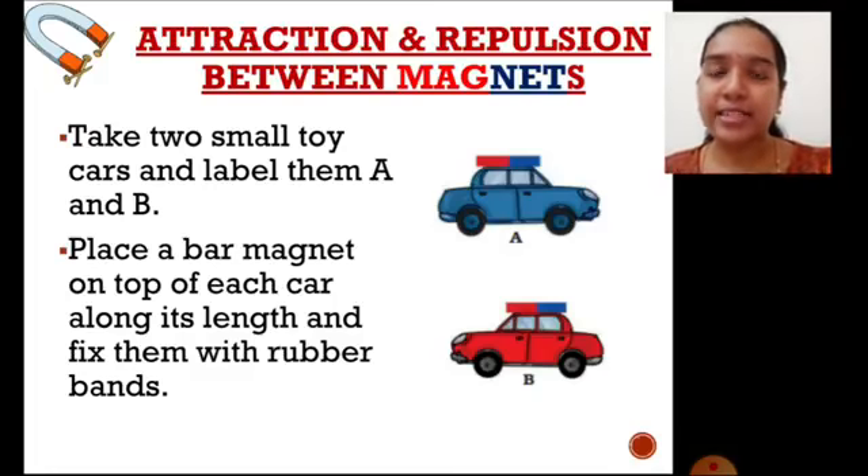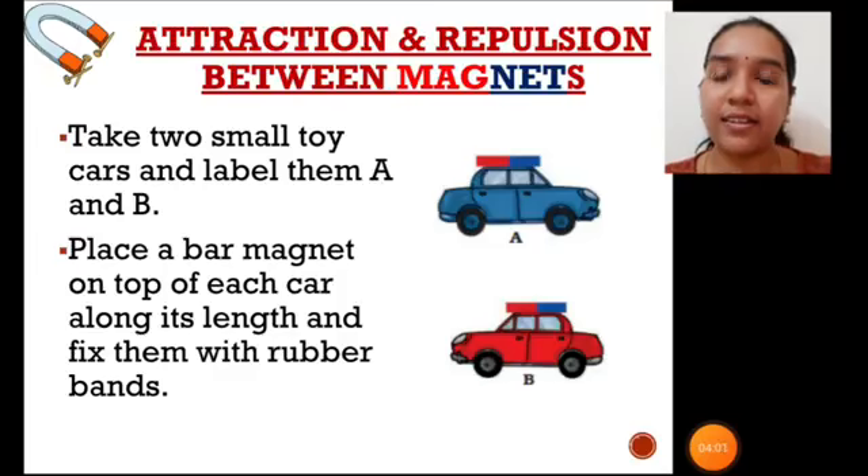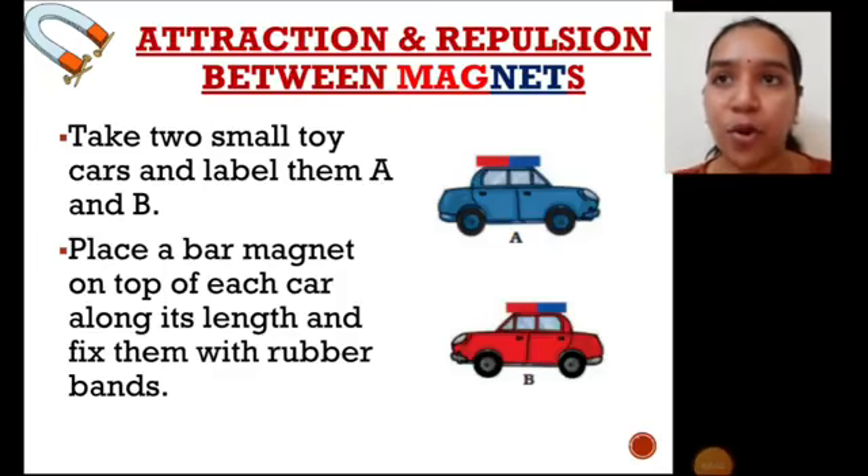Let us learn this concept by understanding an activity. Many of you might have played with a small toy car. Take two such small toy cars and label them as car A and car B. Next, take a small bar magnet of the car's length, place it on top of the car, and tie it with a rubber band to fix it properly. You can see car A and car B in the images. Similarly, you should try this experiment or activity.